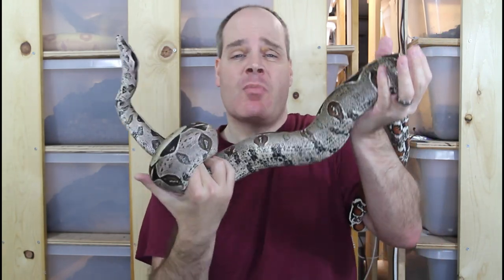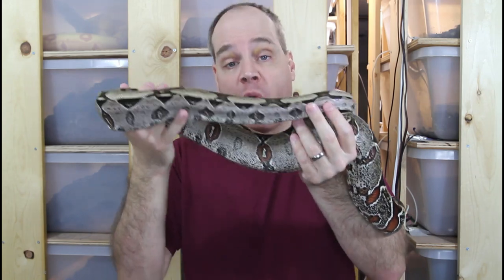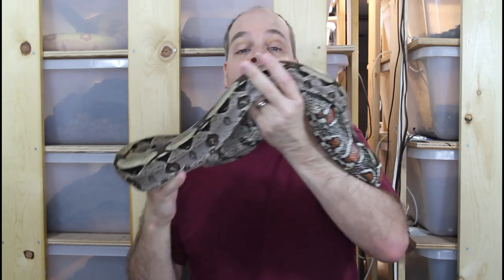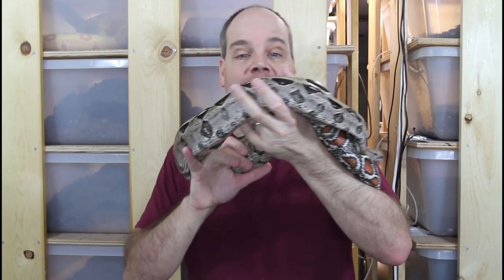Hey guys, Brian from Brian Boas here. Feeding your pet boa constrictor appropriately is critical if you want to be successful as a boa keeper, but many boa keepers remain confused in this area. Today I'm going to provide a broad basic overview of all of the most important concepts in feeding boas, so stay tuned for everything you've always wanted to know about feeding your boa constrictor.